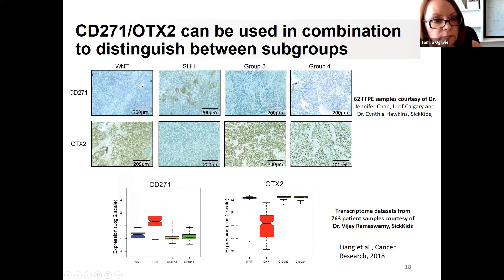We wanted to back up our findings with more samples. We obtained over 60 samples from Calgary and SickKids and stained them for CD271 — anything positive lights up brown. Looking at samples from Wnt, Hedgehog, Group 3, and Group 4 tumors, it was pretty evident that only the hedgehog tumor was lighting up brown. So CD271 appears to be exclusive to hedgehog tumors.